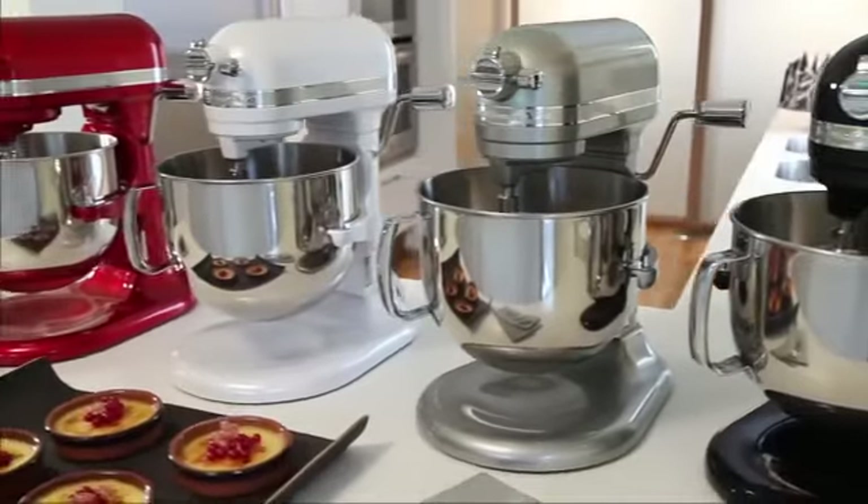The KitchenAid ProLine series. See all of the products available in this series.